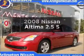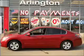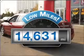Get noticed in this 2008 Nissan Altima. Travel the roads in style and comfort in this great vehicle. Why worry about high mileage? Choosing a ride with lower mileage is the right choice for your busy life.